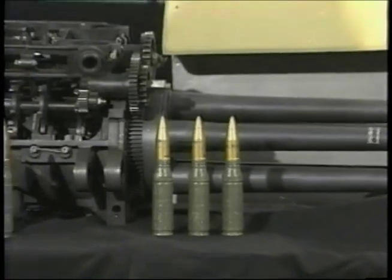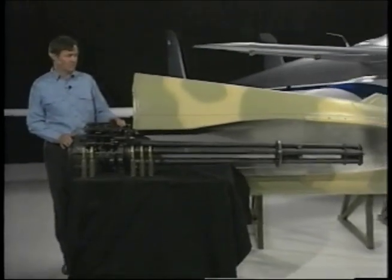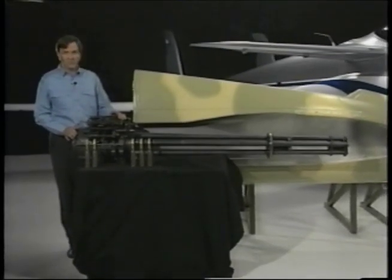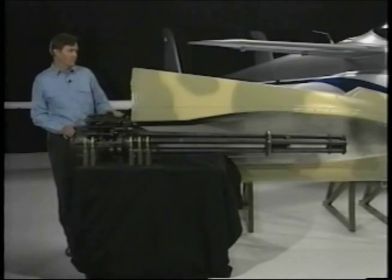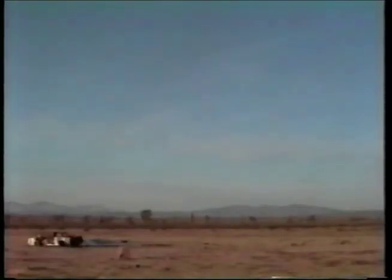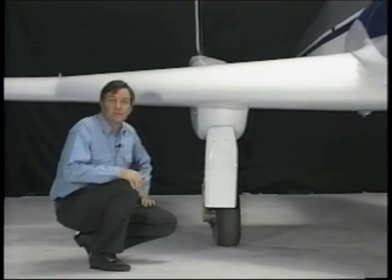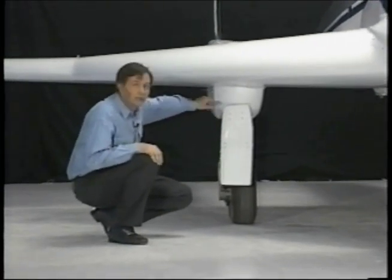For many of its missions, the Ares needs a gun. This is the primary weapon the Ares was designed for — the General Electric GAU-12U Gatling gun. Its five barrels can shoot as many as 4,200 rounds per minute. Ares can also accommodate air-to-air or air-to-ground missiles or rockets on four hardpoints, one on each side of the landing gear pods.